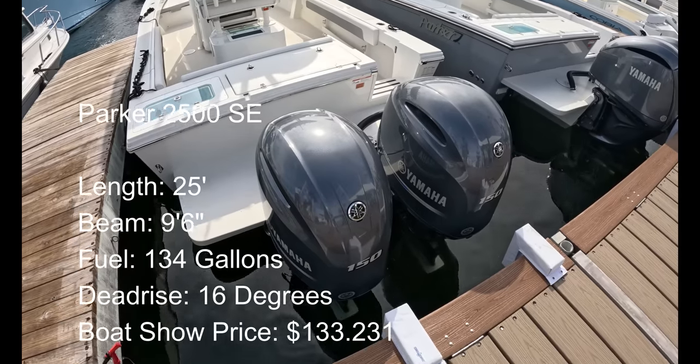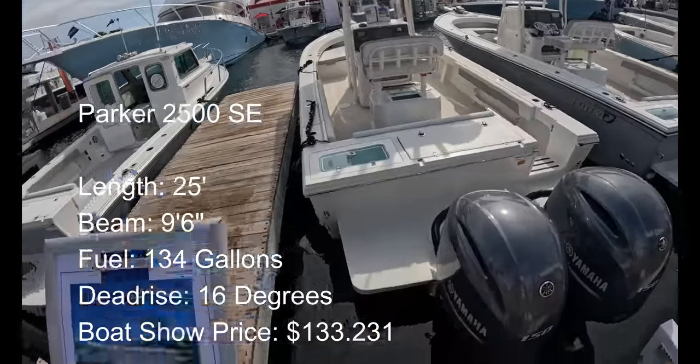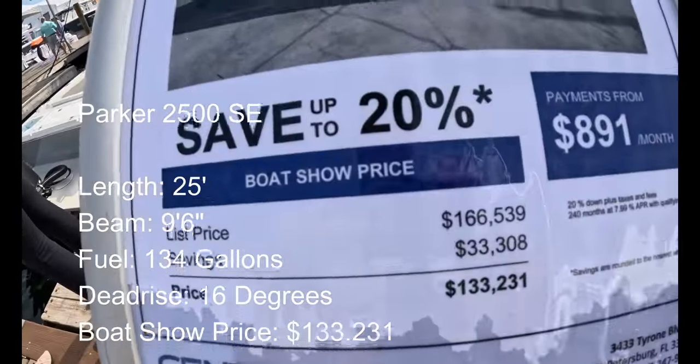All right, twin F-150s on a Parker 2500SC — $133,231.